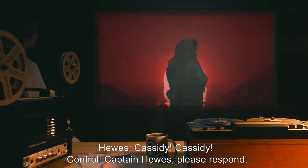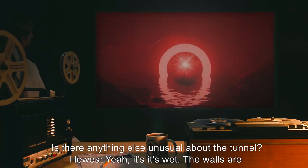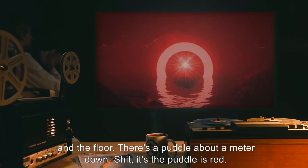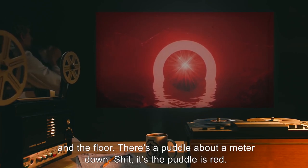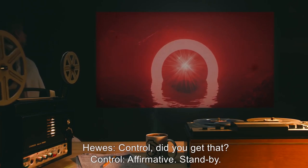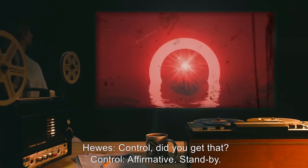Hughes: Cassidy. Cassidy. Control: Captain Hughes, please respond. Is there anything else unusual about the tunnel? Hughes: Yeah, it's… it's wet. The walls are. And the floor. There's a puddle about a meter down. Shit. The puddle is red. [A few minutes of breathing and shuffling noises.] Hughes: Control, did you get that? Control: Affirmative. Stand by.